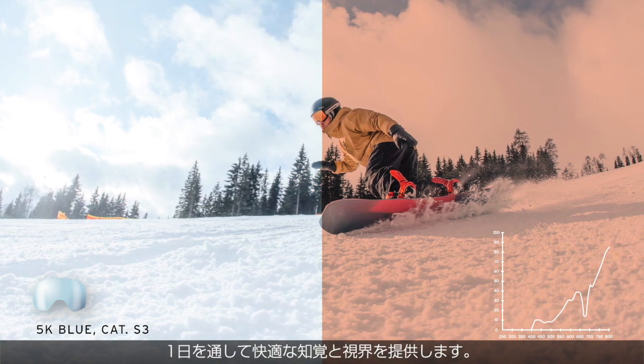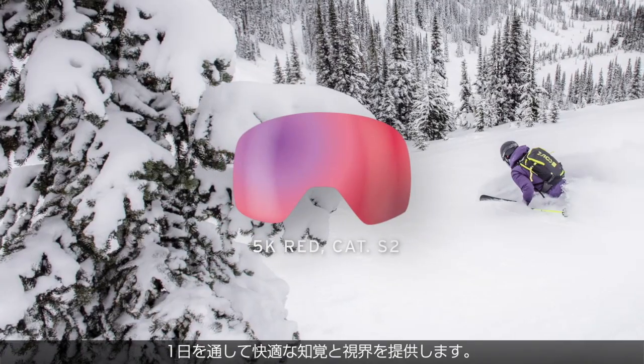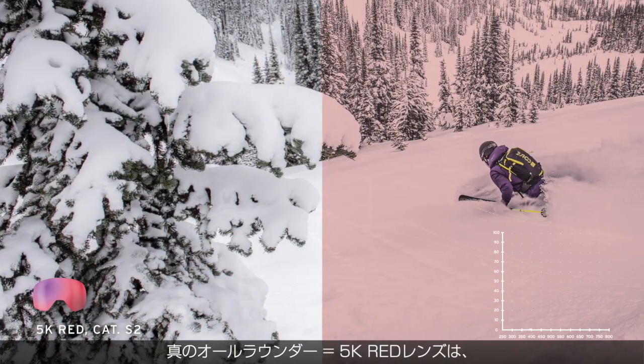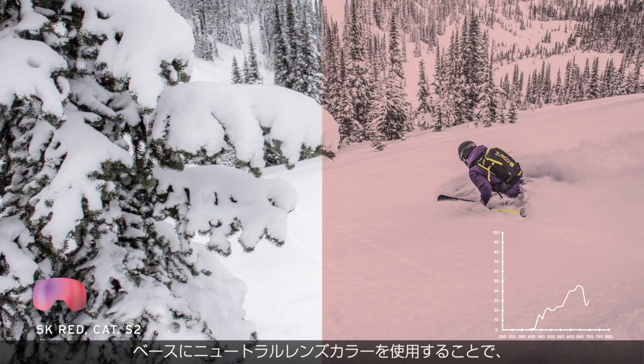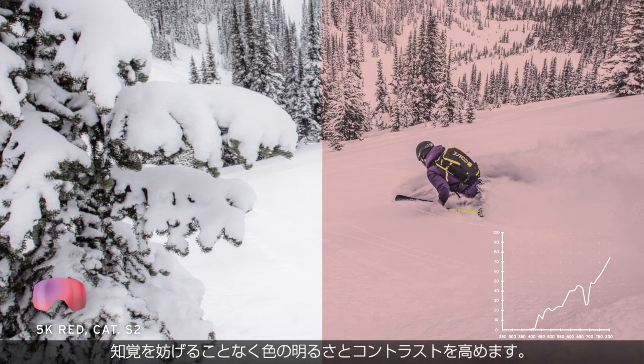The 5K Blue is the right choice if you are striving for a crystal clear contrast perception, dimming just the right amount of light to make your day even better — a true all-rounder.